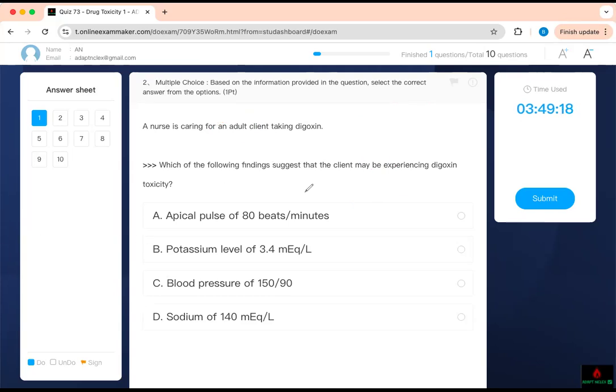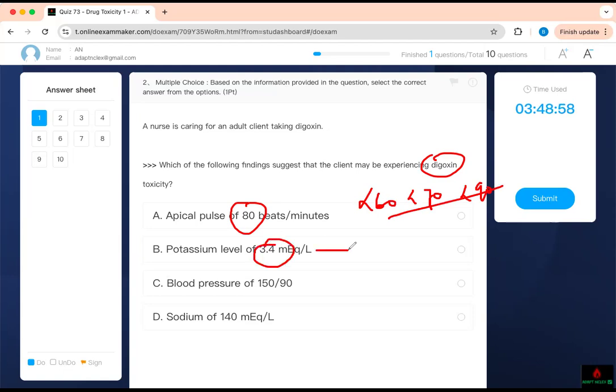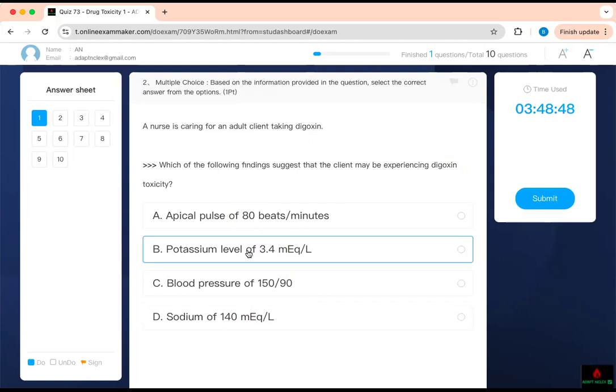Which findings suggest the client is experiencing digoxin toxicity? An apical pulse below 60 in an adult — hold digoxin. For a child, less than 70; for a neonate, less than 90 — that's what you're supposed to know. Hypokalemia is a side effect that can make digoxin become more toxic. Hypertension and sodium do not affect digoxin level that much. So remember: hypokalemia.